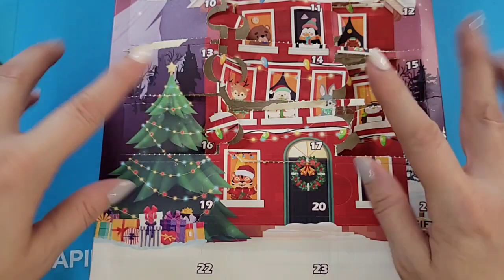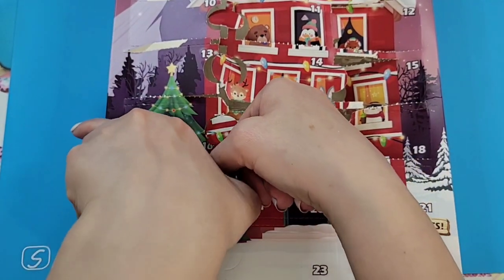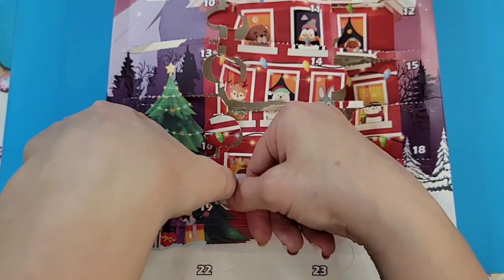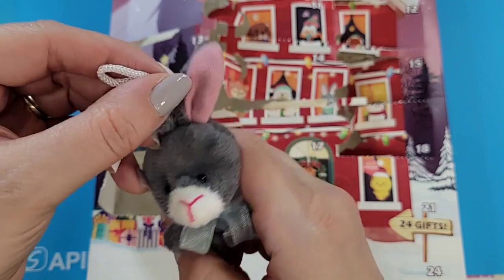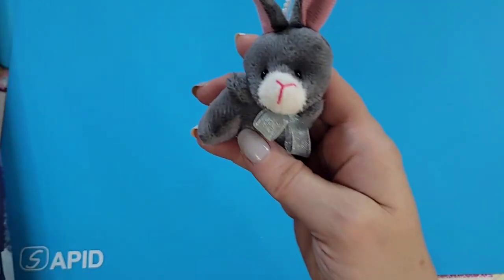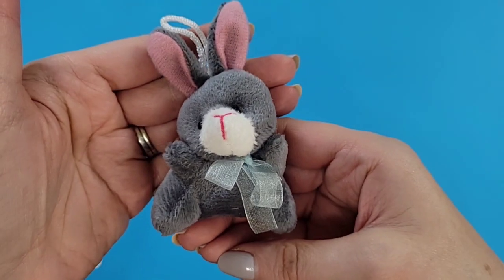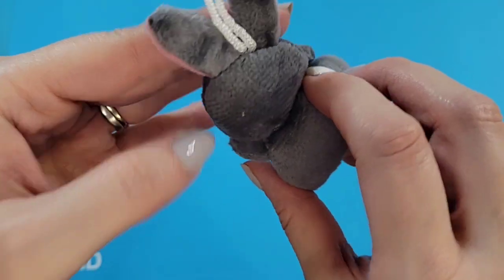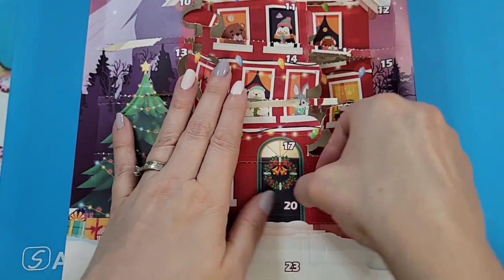Let me know if you have a favorite when we're done — leave a comment down below! Door nineteen: what do we have here? Another bunny, this one's gray. Oh my goodness, my display stand almost fell! This one has a light blue bow — very cute. Trying to squish you on top and move you over there.